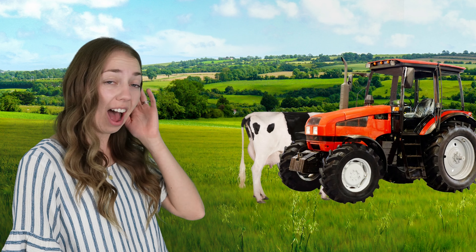Do you hear that? I think there's an animal behind the tractor. What animal is behind the tractor? A cow. Hi, cow. A cow was behind the tractor.